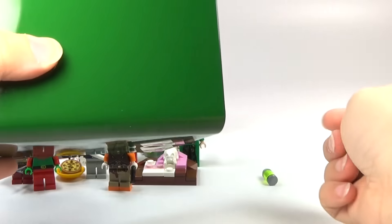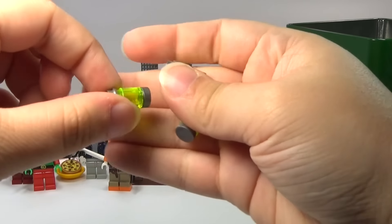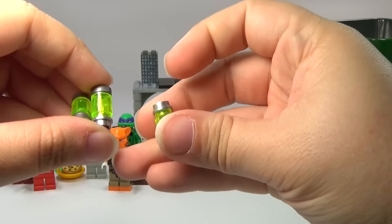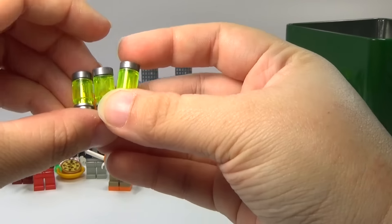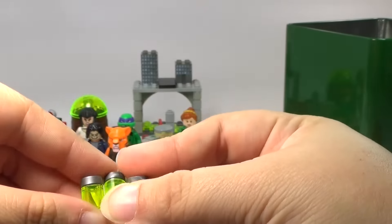I have to kind of dump this out because we have canisters of ooze for day 15. I included three of them. Nothing too fancy about them, just wanted to include some ooze.